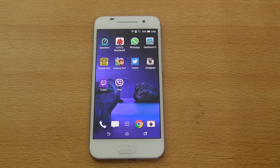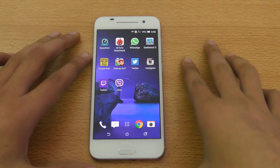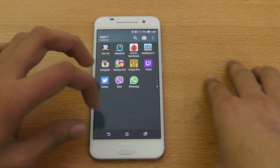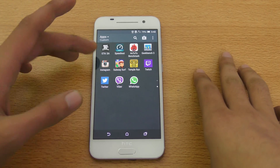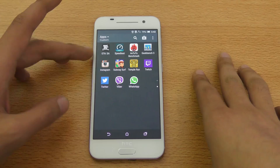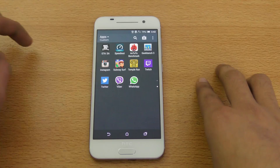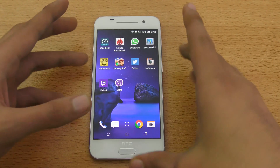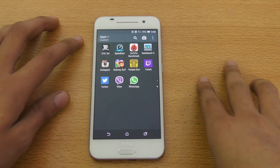Hey guys, in this video I'm going to do a quick little benchmark review of the HTC One A9. I haven't shown this in my full review because I don't really care about benchmarks — real-life performance is what matters to me. I already did a gaming test where I tested out GTA San Andreas on max settings and it handled that pretty well, and I haven't seen any lag anywhere. But still, people want me to test the benchmarks so I'm just going to do two benchmarks here in this video.